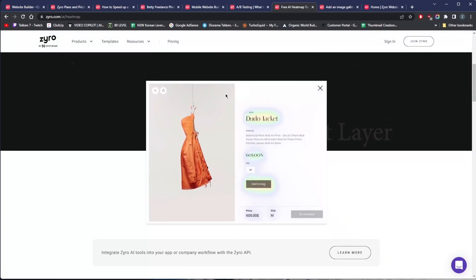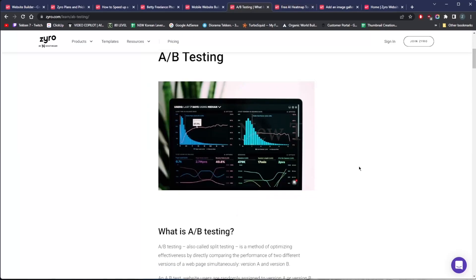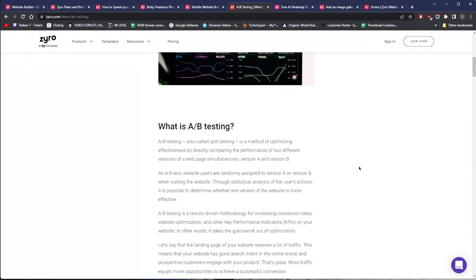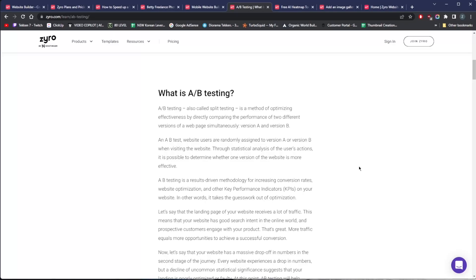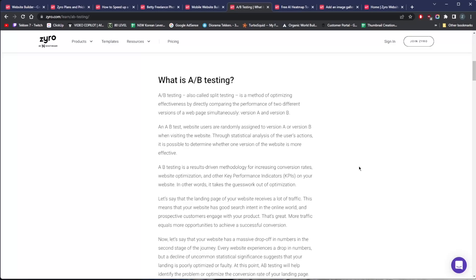Once your website is launched, you can use real users to perform A/B testing. A/B testing, also called split testing, is a method comparing the performance of two different versions of a web page simultaneously — Version A and Version B. You might test different calls to action, headlines, images, navigation layouts, or colors. To A/B test properly, you'll need traffic to find statistically significant trends. Once you've determined the winning variant, make the change to your website and then iterate.